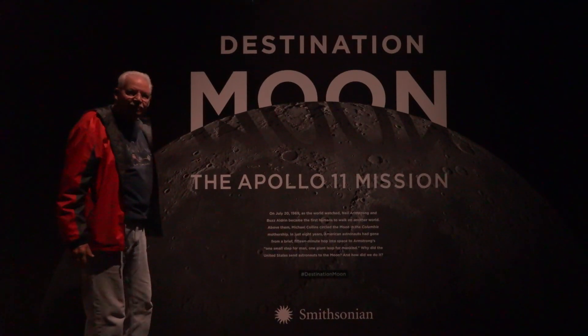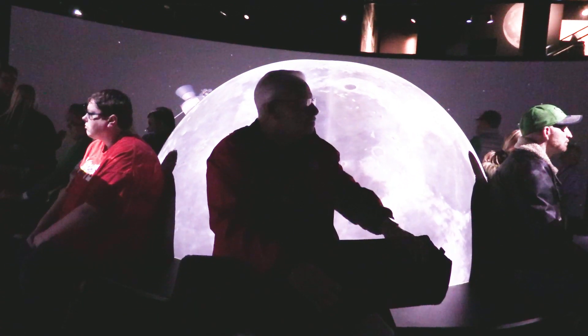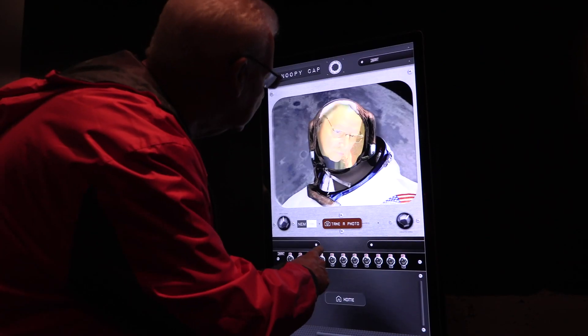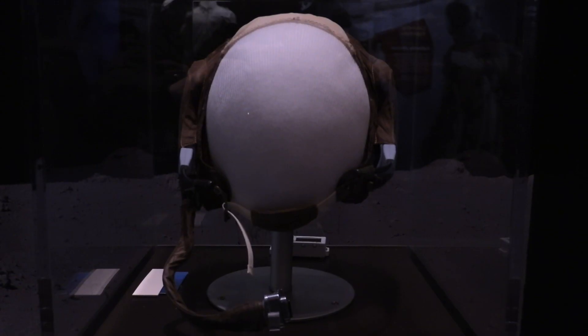When they landed on the moon, I was working at the Hamilton Journal News. Me and my wife got up about 3 o'clock in the morning to watch it because nobody believed we could do it, and it was really the biggest thing in my lifetime that America has ever accomplished.